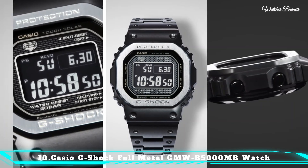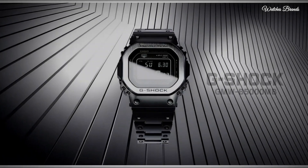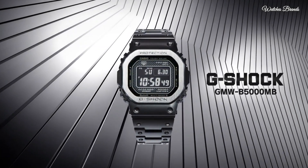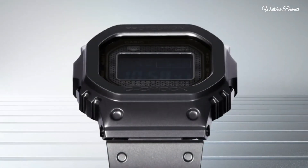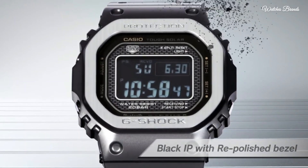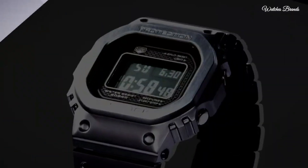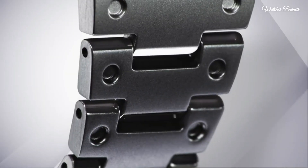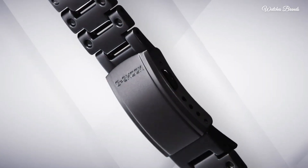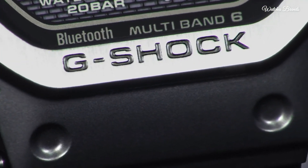Number 10: Casio G-Shock Full Metal GM WB5000MB Watch. It is equipped with Japanese solar quartz movement and 3459 caliber. Stainless steel hard-coating case of rectangle shape. Case dimensions are 43.2mm in diameter and 13mm in thickness. The dial of this Casio watch is LCD, display type digital.